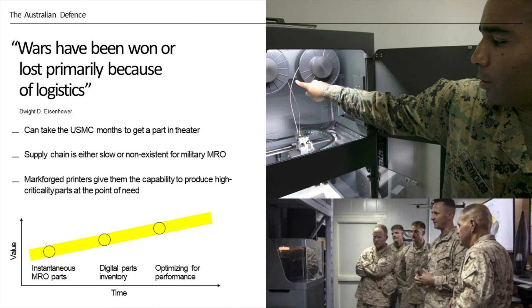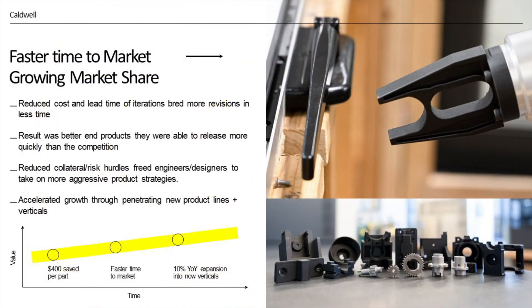We're also working with the Australian Defence Force on the vision of printing parts in the field on demand. Imagine placing 3D printers in a container, drop-shipping it into a war zone — any components you need that you obviously can't get made in the middle of Iraq or Afghanistan. Being able to 3D print components in the field on time is a huge benefit. We've been working with companies like Caldwell, and we'll hear from Bluesong Group in a moment, where this company saved over $400 per part that they printed and got to market faster.